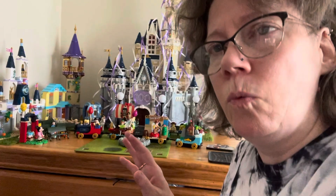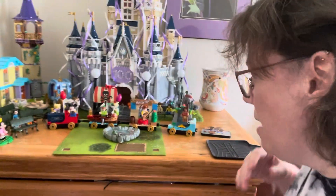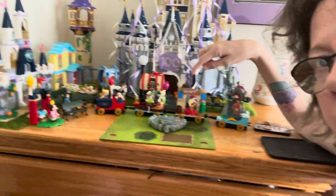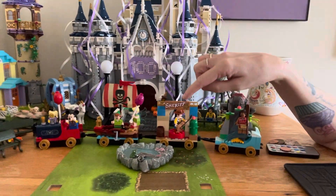Hey everybody, how's everybody doing? I'm holding my camera in the Primark holder, hopefully my arm doesn't get too tired. I'm going to switch hands — sorry for the bouncing, folks. What a wild night it was last night! I set up the Lego celebration train.